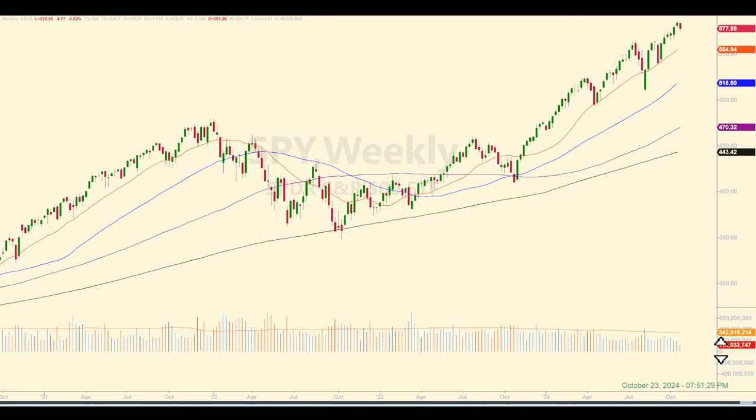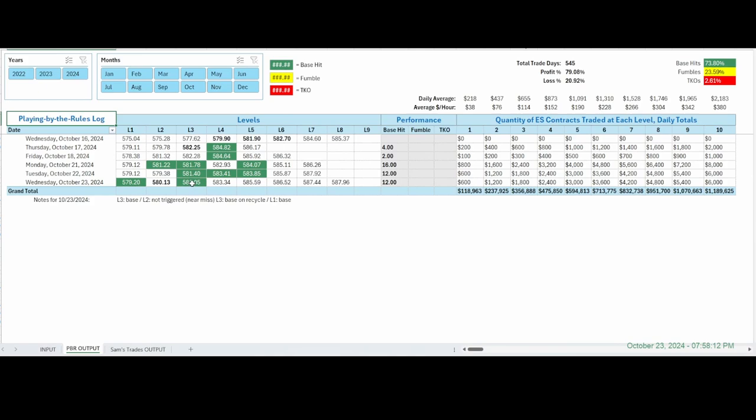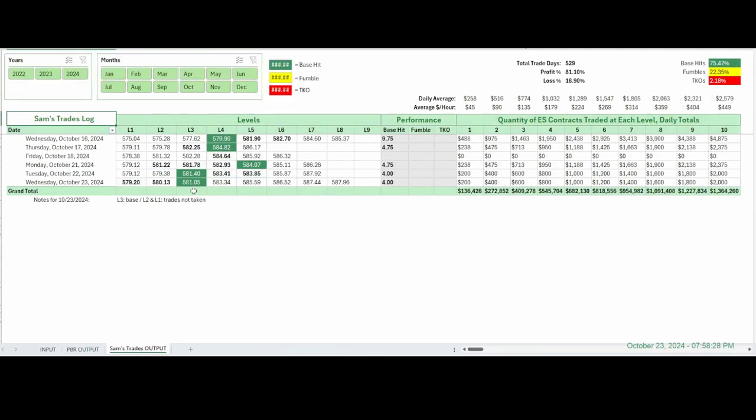Over on the logs — the play-by-the-rules log shows your two base hits, including the recycle of level 3, for 12 ES points total. You can see profit potentials based on the number of e-mini contracts traded at each level. Over on Sam's Trades, one base hit — did not take the other trades or the recycle — four points, no complaints. If you found today's recap helpful, please subscribe and turn on notifications. For more on this strategy or to trade these levels alongside me every day, find the link below for ticksandtrades.com for the upcoming daily level subscription and trading course. Leave a comment with any questions — I always appreciate hearing from you. See you tomorrow with new levels and another game plan.